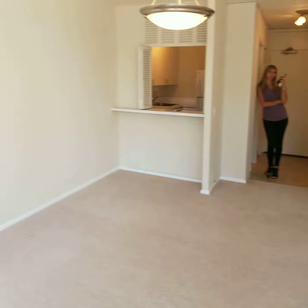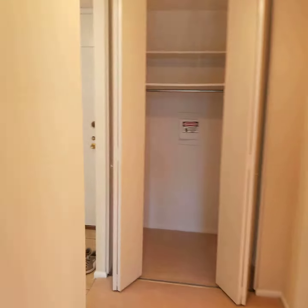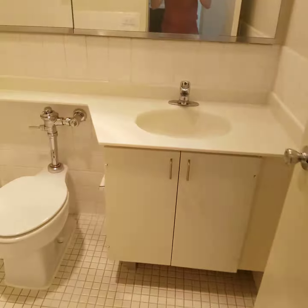Everything else is pretty similar. The bathroom won't really be any different. This one has a pretty good closet right here — lots of space — and the bathroom is very much the same.